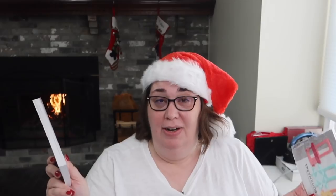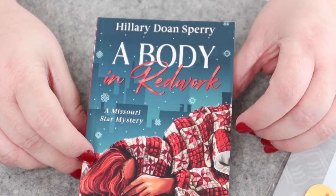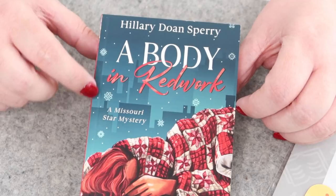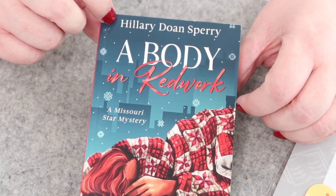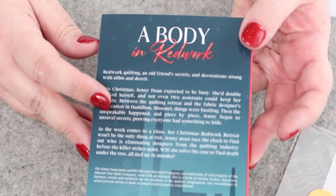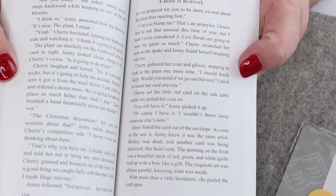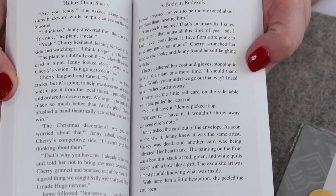We have a book and some bookmarks, both Missouri Star themed. The book is called 'A Body in Redwork' — it is a Missouri Star mystery — and it is written by Hillary Doan Sperry. I think Hillary is Jenny's daughter; Sperry is her married name. Here's the back side of the book. Take a look at the inside — the font is really easy to read and the color of the paper is really nice. This feels like a good book — it feels nice in your hand.